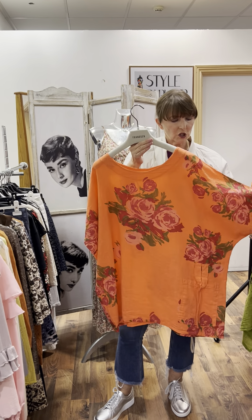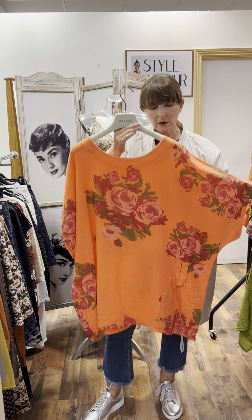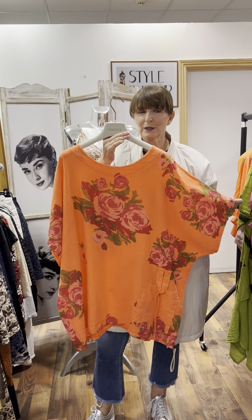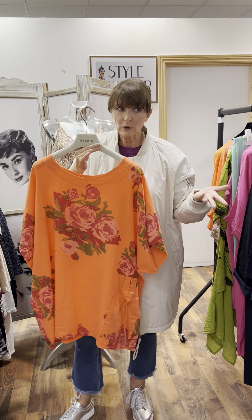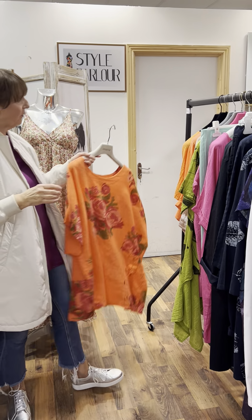Finally, we have this gorgeous floral print top — really very nice with a little pocket and a little tie, and that lovely floral print with a cherry color on it. This one is 49.95 in our sale, fitting up to a size 24.